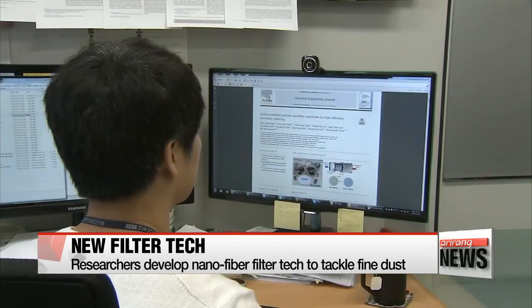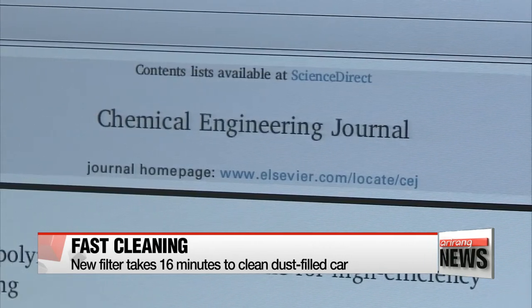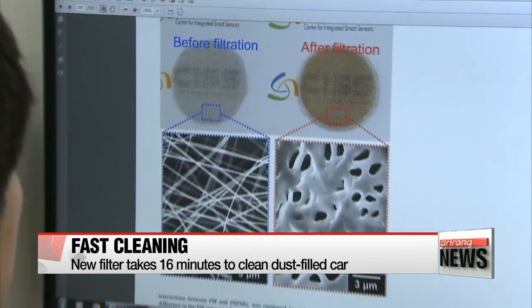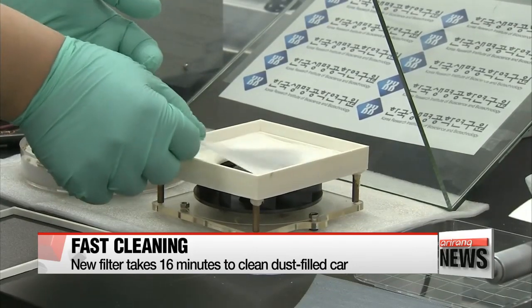If used in a car, it could get rid of all the fine dust inside in just 16 minutes — even if the dust was at the level of 70 micrograms per square meter, more than twice the amount considered safe by the World Health Organization.